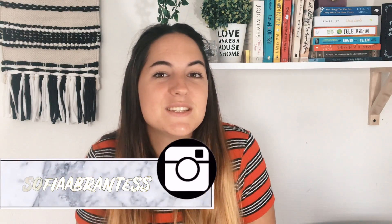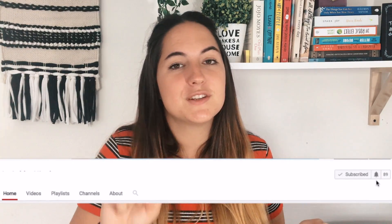Alright guys, that's it for today's video. I hope you enjoyed this video on 50 things you can get rid of before 2019. If you liked this video, make sure to give it a big thumbs up and encourage me to keep creating content. Leave a comment below saying what you're most excited to declutter before 2019. If you're new to this channel, don't forget to subscribe and turn on notifications. Thank you so much for watching, and I'll see you in my next video. Bye!